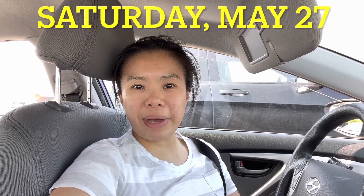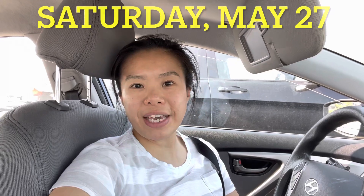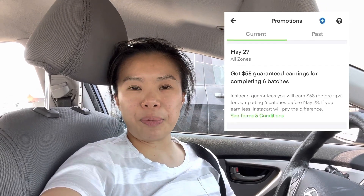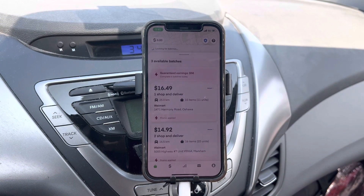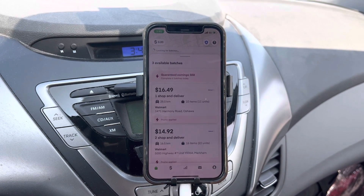Hey guys, today is Saturday May 27th, the time is 3:43 PM. I have an Instacart promo today and I want to see if it's still worth it to finish the promo. I haven't got my first order yet, so we'll see how today goes. Stay tuned, be sure to subscribe, let's go. I know I have a late start but it is what it is - let's see if there are Instacart batches right now.